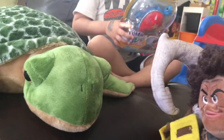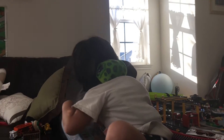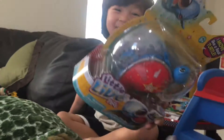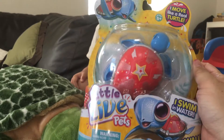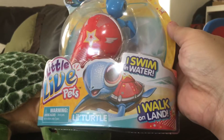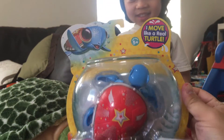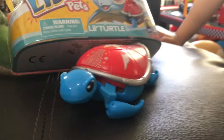Hi guys! Today we are the turtle family — that's a turtle, I'm a turtle, and JJ is a turtle too. What do we have today? This is Little Life Pets little turtle. It swims in water and walks on land. Let's check this turtle out!